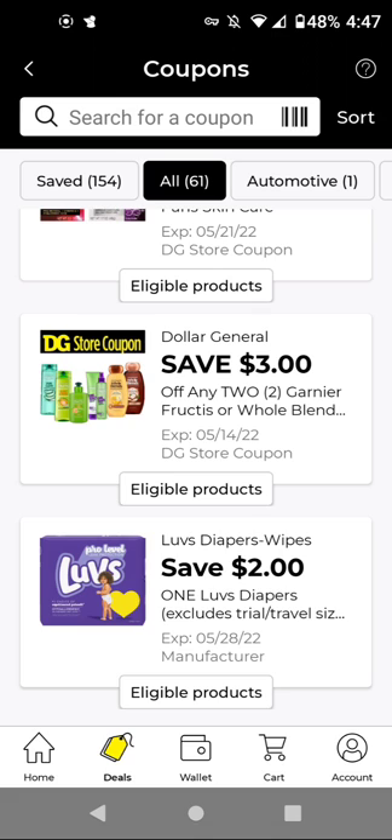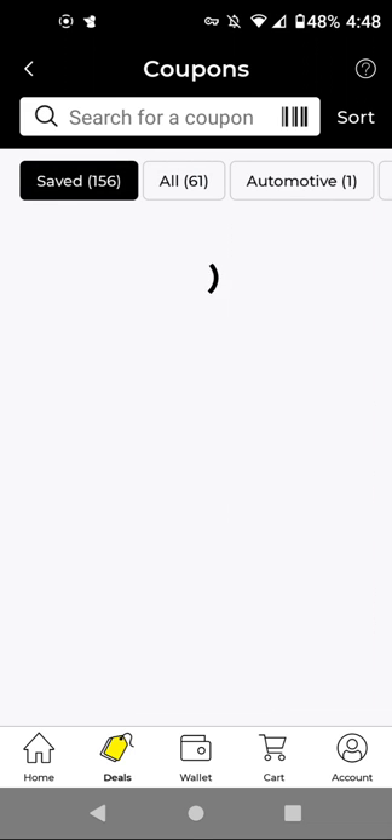I'm going to add the Luvs diapers in case we can do the P&G scenario — when you spend $15 after all coupons and discounts, you get a $5 off $5.01 coupon. I think it could be a good deal for diapers.